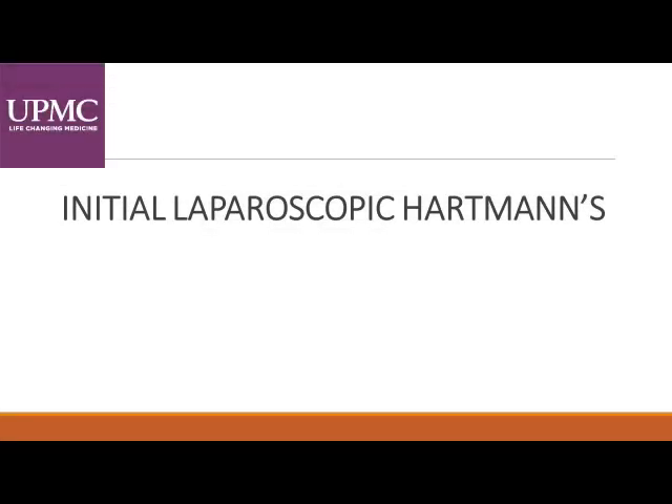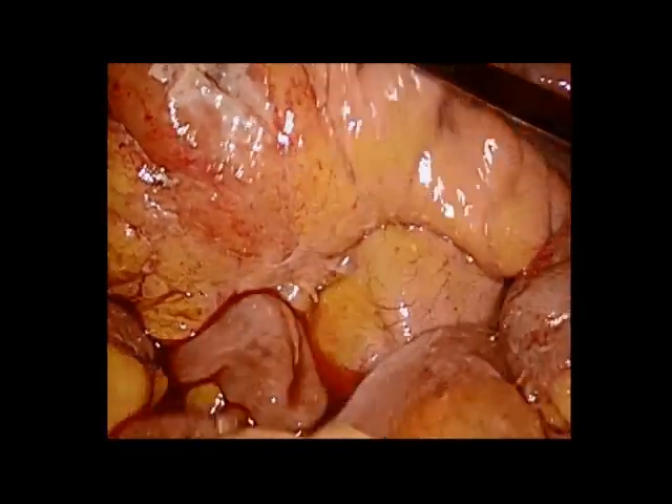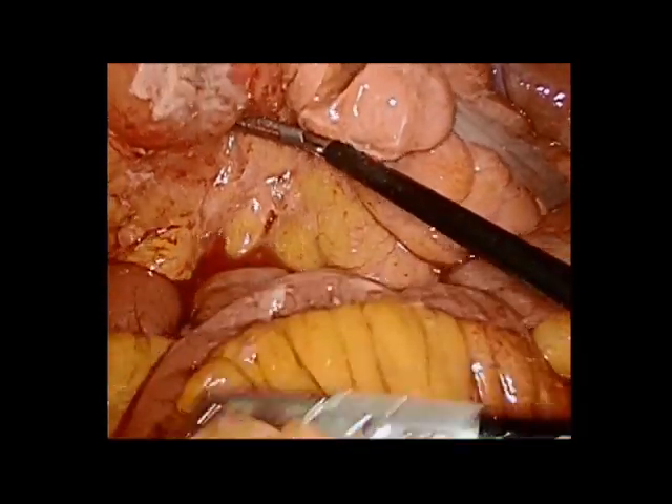This illustrates our initial laparoscopic procedure, the Hartmann's, showing Hinchey-3 diverticulitis. As you can see here, there's purulence in the pelvis extending into the cul-de-sac. Here you see the perforation, which again is in the proximal sigmoid colon. The mesentery is quite thickened in this area, and this is one reason why we felt trying to do an anastomosis in this setting would not be ideal.